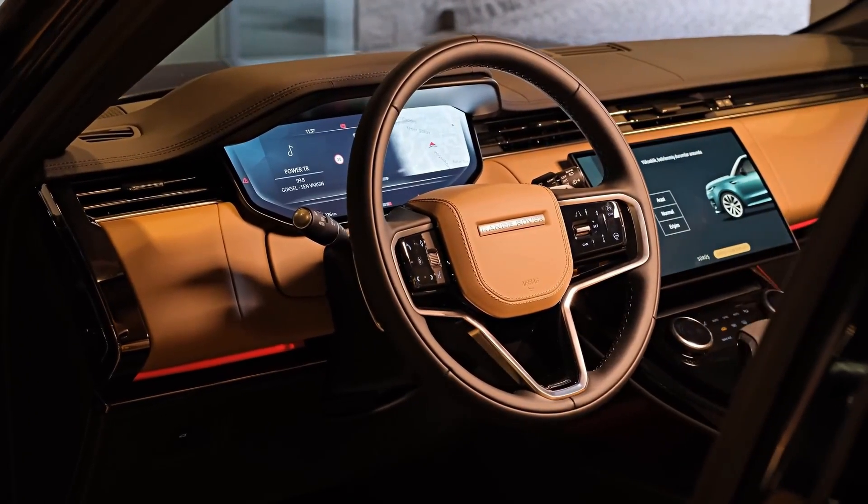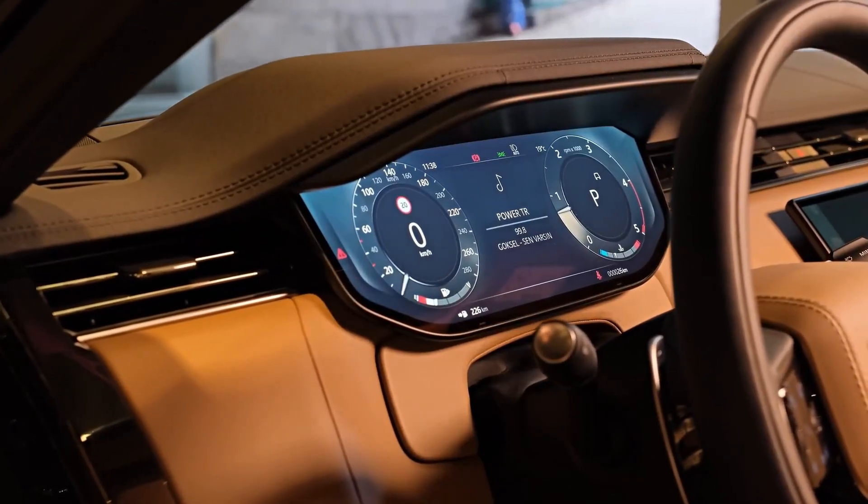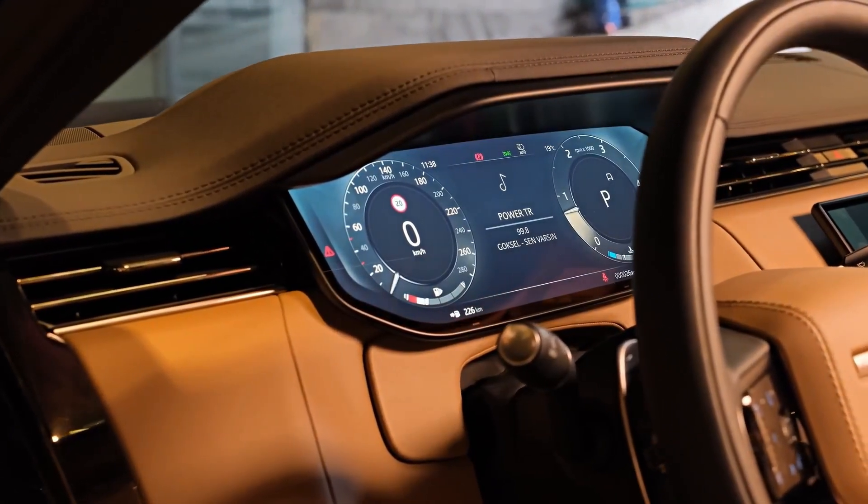Additionally, it introduces the world's first adaptive off-road cruise control, an advanced version of all-terrain progress control, similar to the Range Rover.